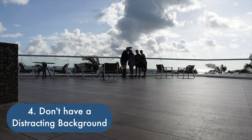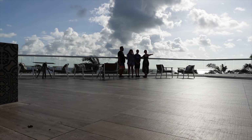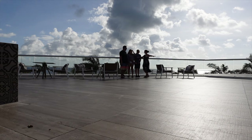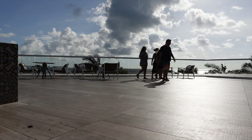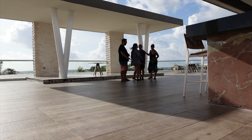Number four: don't have a distracting background. Make sure your background is not too bright or too sharp. We do have a beautiful pool behind us that may be distracting. We also have a beautiful beach and ocean behind us, which we think is okay — because our picture is not looking so great right now, so please look at the background and just enjoy it for what it is.